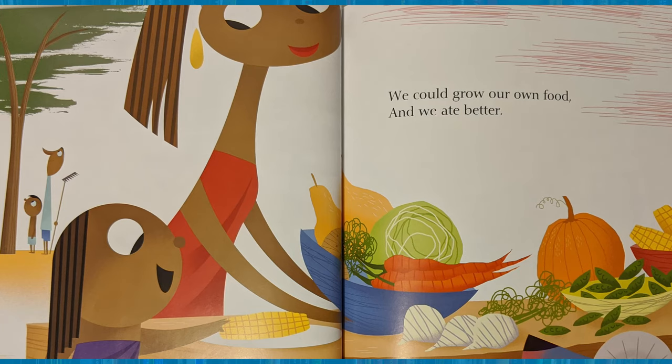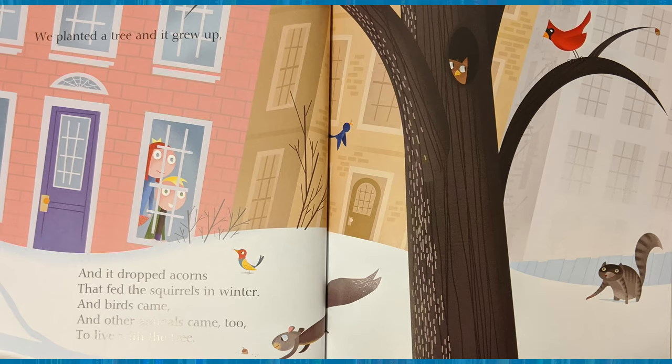We could grow our own food and we ate better. And the tree dropped acorns. The acorns fed the squirrels in winter and birds came. In the book, who will plant a tree? The squirrel planted an acorn. What kind of tree grew from that acorn? An oak tree grew. Other animals came too. They all came to live with the tree.